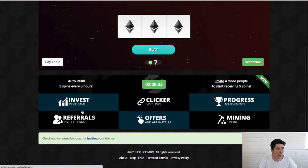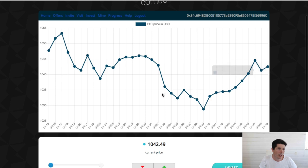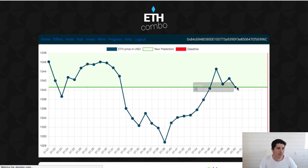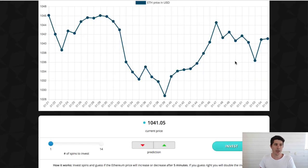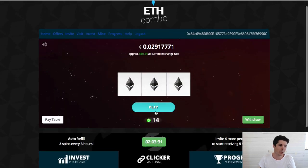The last way to earn spins is the invest price game. What you can see here is the price of Ethereum over the last hour or so, in one-minute increments. Basically you have to guess if the price is going to be higher or lower than what it's currently at in the next five minutes. So let's bet on high and click invest. The five minutes just finished and my prediction just squeezed over the deadline, so I went from seven spins to 14 spins — though obviously I could have lost those seven as well.